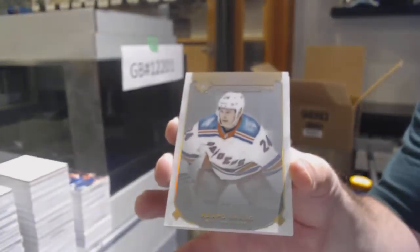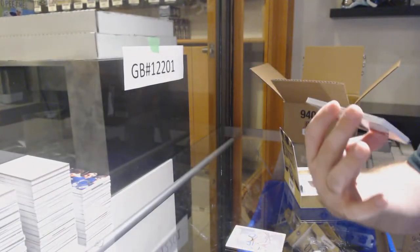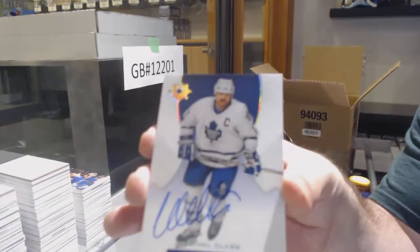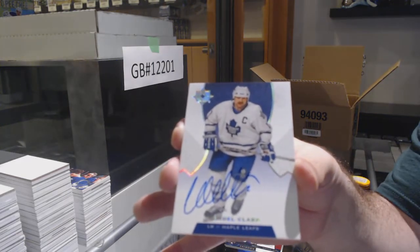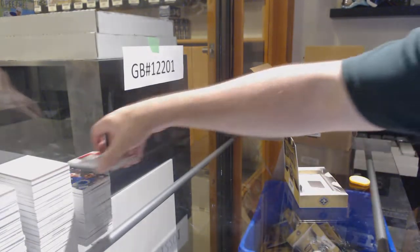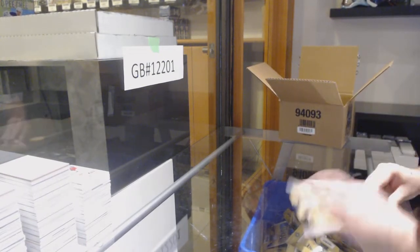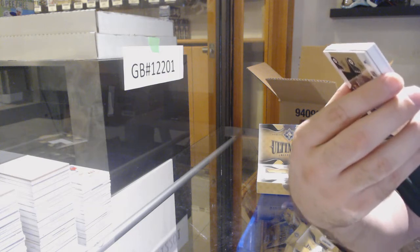For the Rangers, Kaapo Kakko, Introductions. For the Tampa Bay Lightning, Carter Verhaeghe, numbered to 225, Retro Rookie Auto. For the Maple Leafs, Base Autograph — Wendell Clark. And we've got a rookie jersey to 399 — Givani Smith for the Red Wings. I'm one off his jersey number — number 80, and I think he's 81.